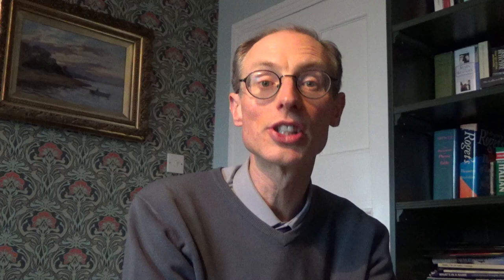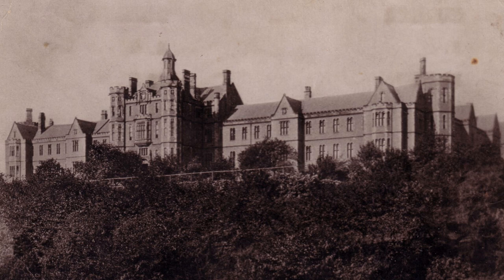He returned to Dundee in 1888 to set up his practice as a doctor with surgery in South Tay Street. As soon as he heard about these amazing discoveries of Röntgen, he immediately recognised the medical potential and started to gather together the equipment he needed at Dundee Royal Infirmary in order to experiment. The very next year, an electrical department was established at the Royal Infirmary, which Pirrie kitted out with all the latest kit.